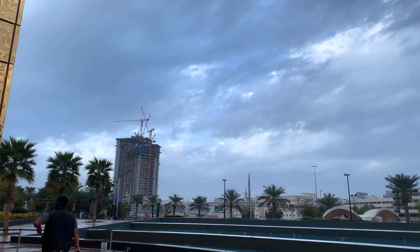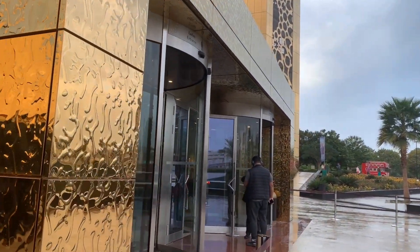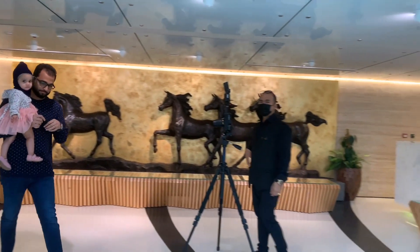The weather is good today. You will see rain, which you rarely see in Dubai. So we have reached the entry. If you enter, they offer free photos, but I doubt it — nothing is free in this world.